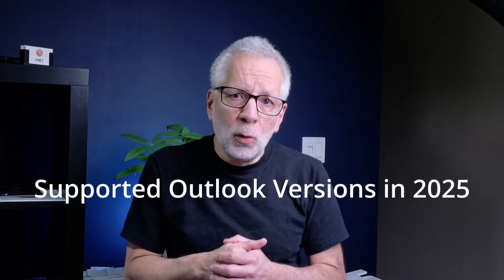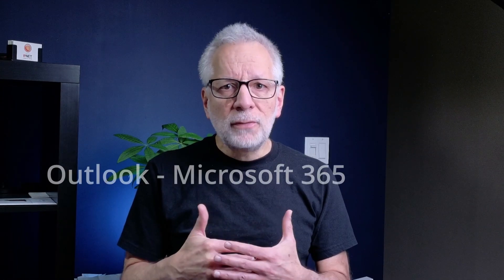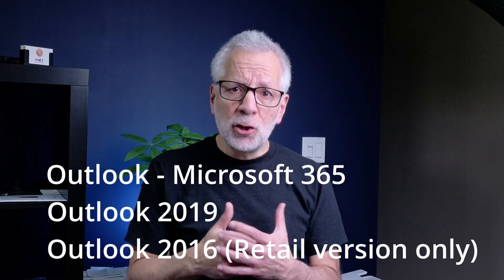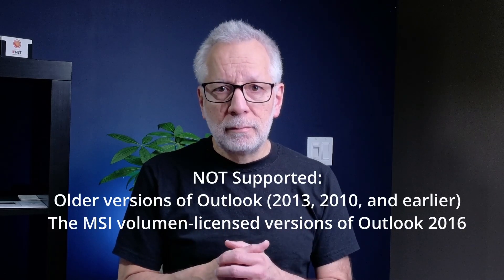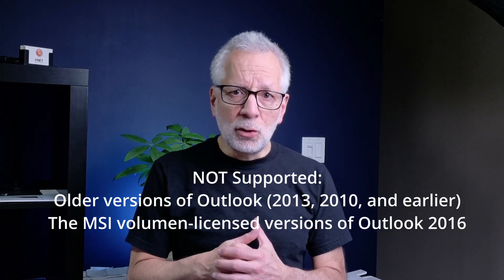Which version of Outlook will still work with Google Workspace email after 2025? Here are the supported versions: Microsoft Outlook from Microsoft 365 — the latest version; Outlook 2019 and Outlook 2016 — the retail versions only, not the MSI Volume License version. These are not supported: Outlook 2013, 2010, and earlier won't work with OAuth, and neither will the MSI Volume License version of Outlook 2016.